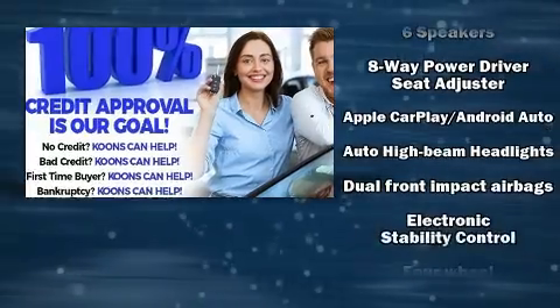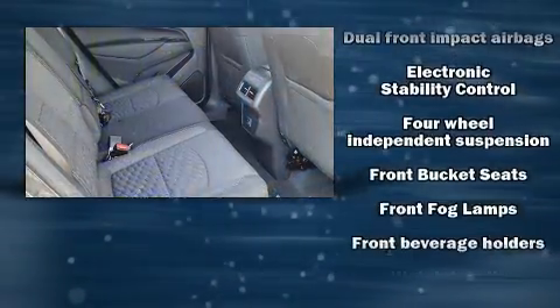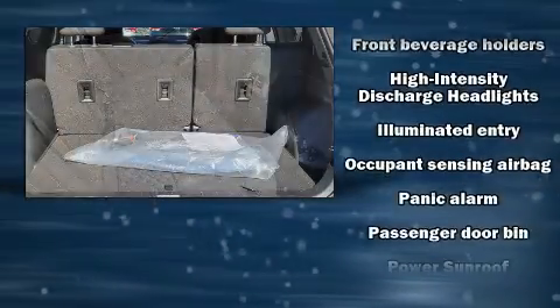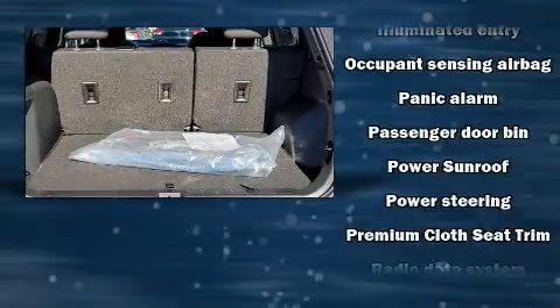Chevrolet also prioritizes safety and security with features such as dual front impact airbags, head curtain airbags, traction control, and brake assist.